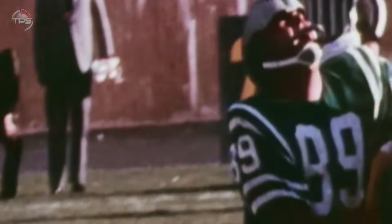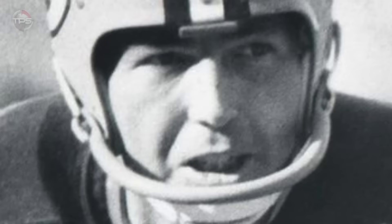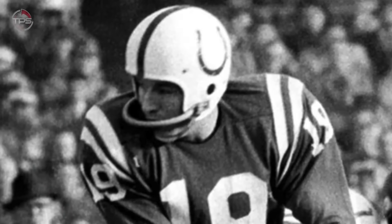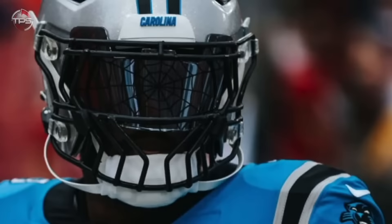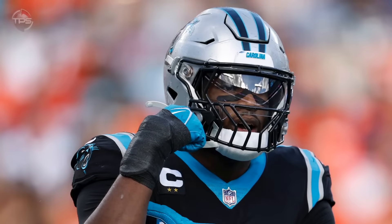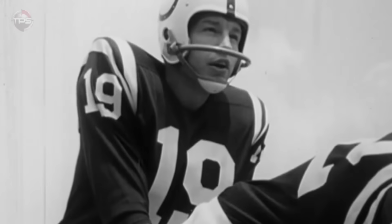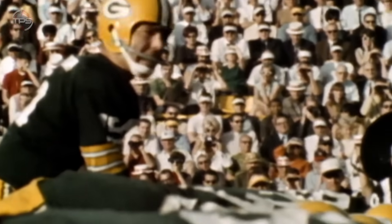That single bar did well to prevent blunt force trauma to the face in the form of a knee or an elbow, but it really didn't do much to protect the eyes, the nose, or the mouth. It's good that they've since expanded the coverage of the masks. Now they're made of a much more durable material and cover nearly the entirety of the player's face without limiting their ability to see. This change has been critical in the evolution of the equipment as a whole, and one of the best that we've seen to date.